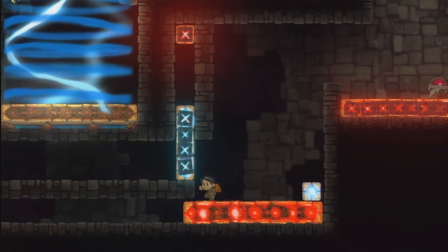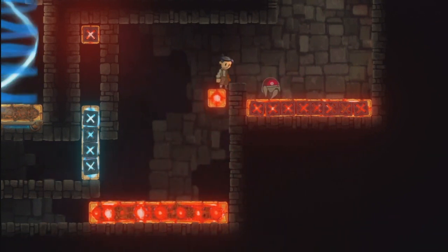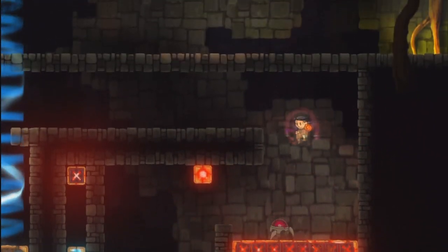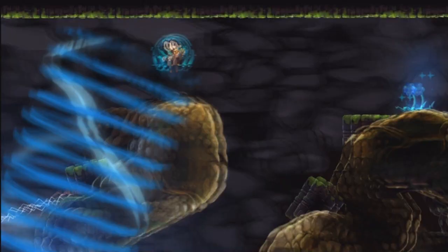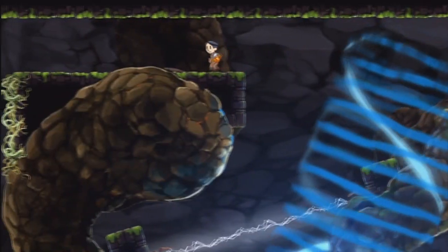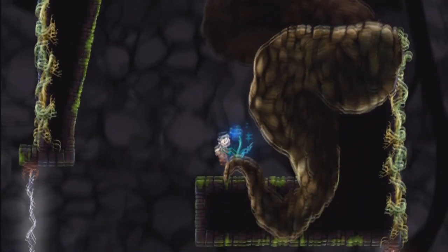TeslaGrad has a heavy focus on platforming, and I must say that Rain Games did a swell job at making sure the character controls fluidly and the jumping is spot on. The speedy boots can be a little finicky at first since they cause the character to move in a split second and you may just overshoot your target, so it can be troublesome in the beginning to figure out, but you'll start to warm up to it the longer you use it.